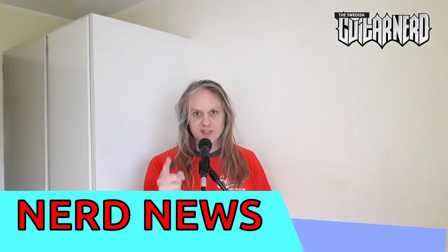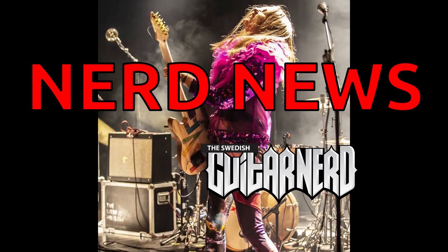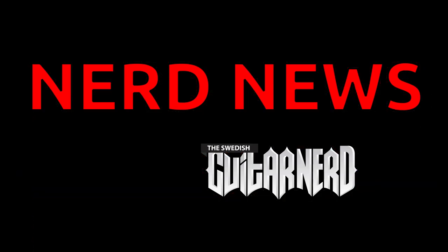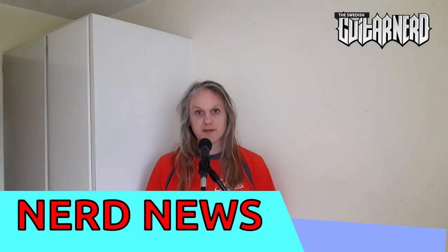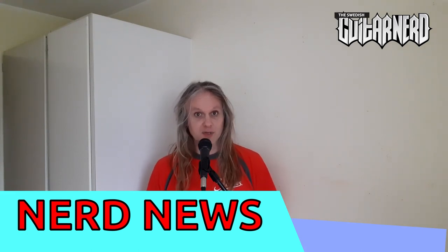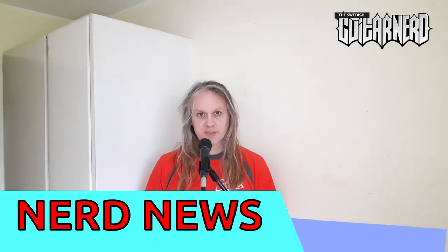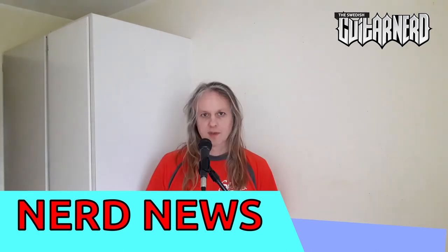Hey, this is Swedish KitarNerd and you're watching Nerd News! In this episode I'm gonna talk about some of the gear that showed up at WinterNAMM 2020. I should mention to start with that this is of course based on what other people saw or found there since I wasn't there myself. So if I missed something please leave a comment and I'll discuss that in a later Nerd News episode. Okay, let's start.